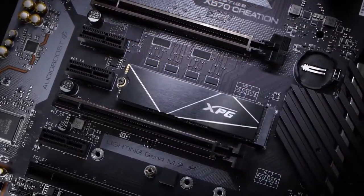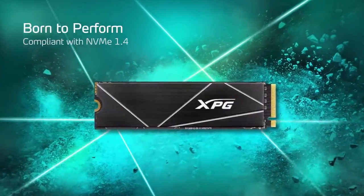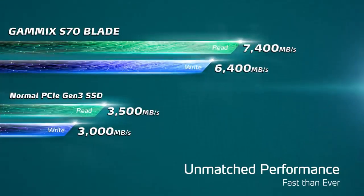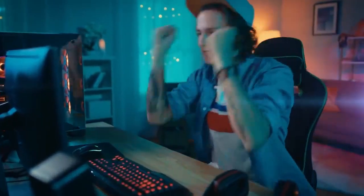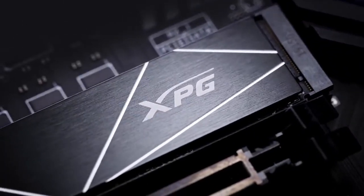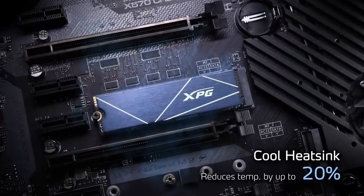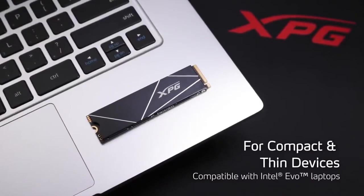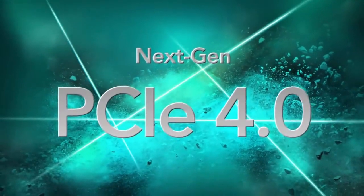Number five: ADATA XPG Gammix S70 Blade. The XPG Gammix S70 Blade utilizes the PCIe Gen 4 interface, offering significantly faster data transfer speeds compared to Gen 3 SSDs. This allows for blazing fast loading times and improved overall system responsiveness. It comes in the M.2 2280 form factor, making it compatible with a wide range of desktops and laptops.